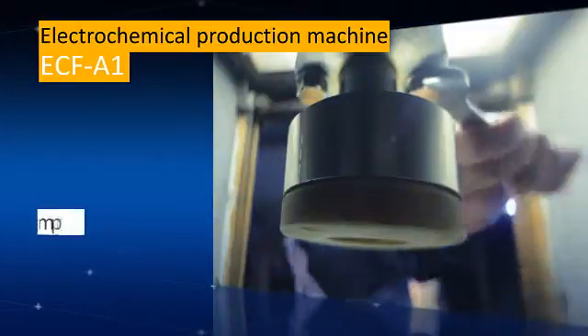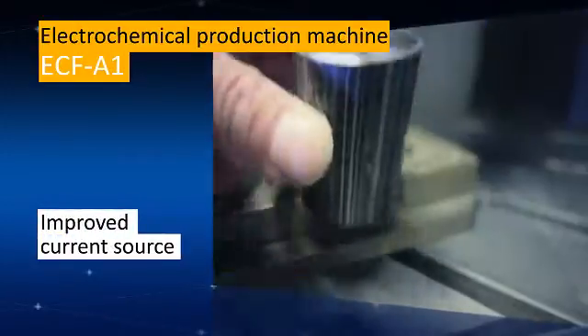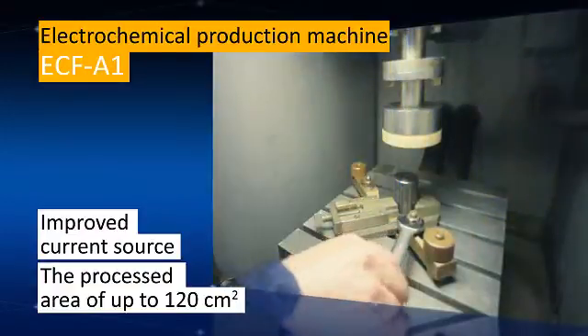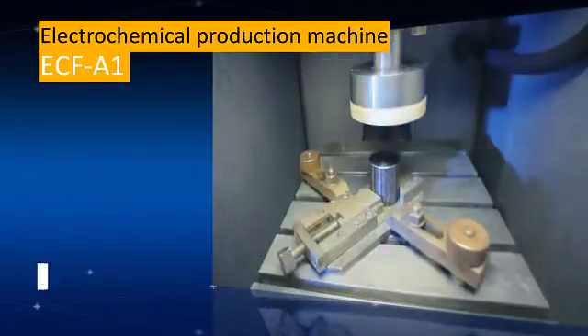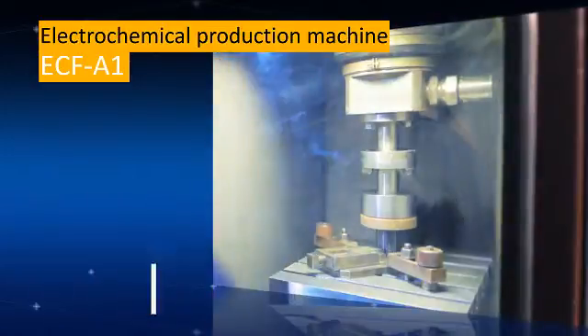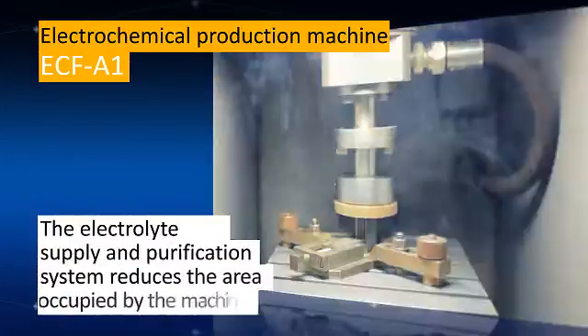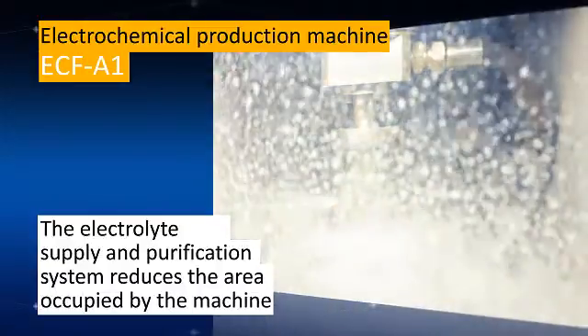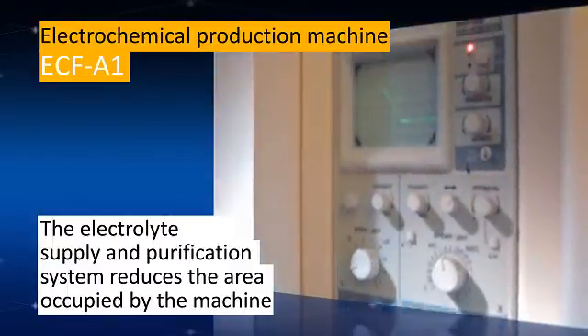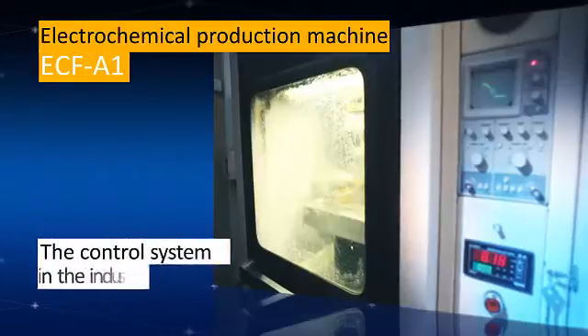The current source has been refined, which enables areas of up to 120 square centimeters to be processed. The combined cooling system reduces water consumption. The innovative electrolyte supply and purification system reduces the area occupied by the machine, making it easier to install and maintain. The control system in the industrial controller makes it easier to use and improves reliability.